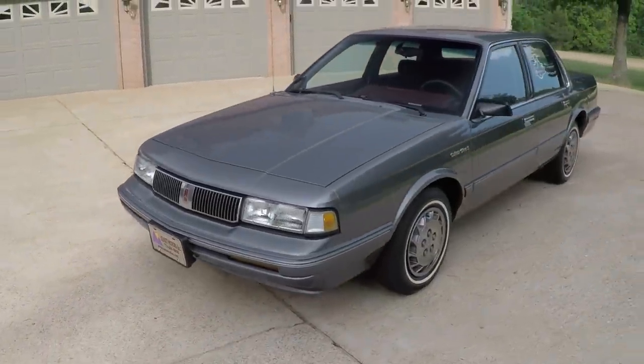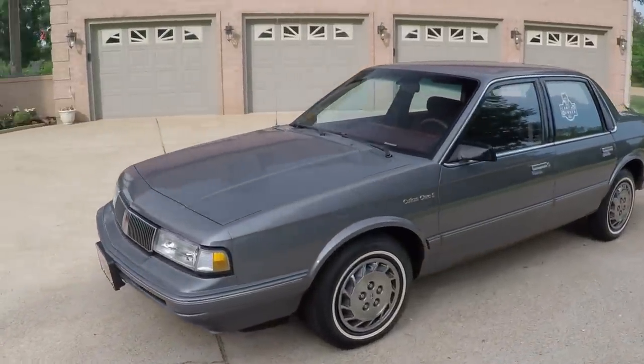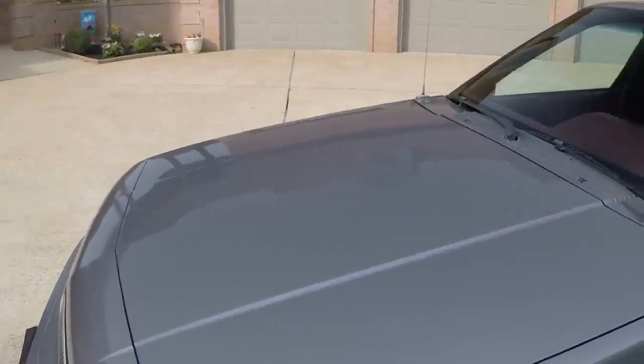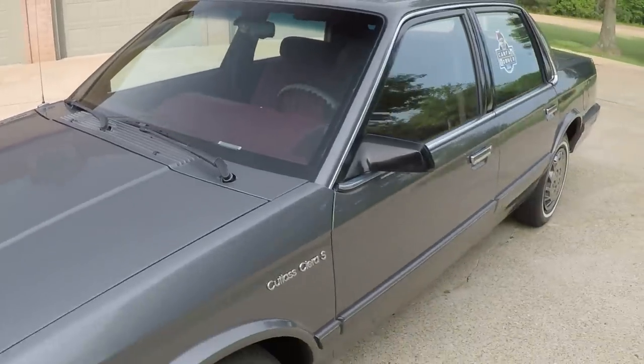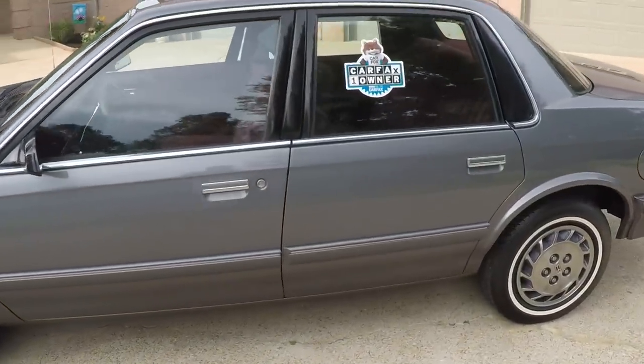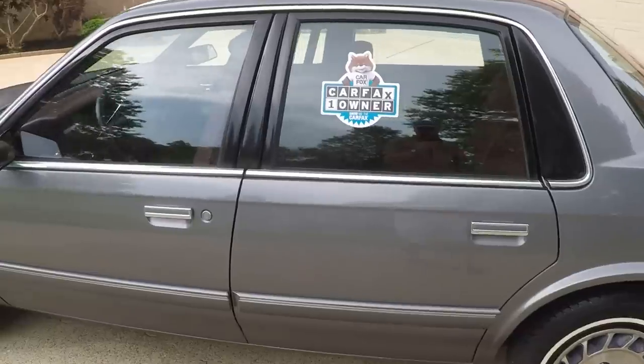It's got gray metallic paint in excellent condition — still got a shine to it. Very nice. It's got a clean Carfax. It's an Arkansas car, non-smoker.